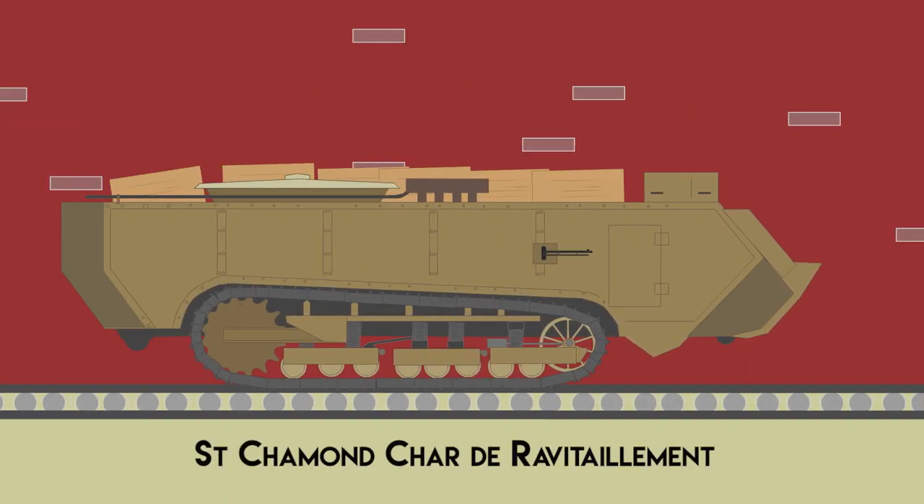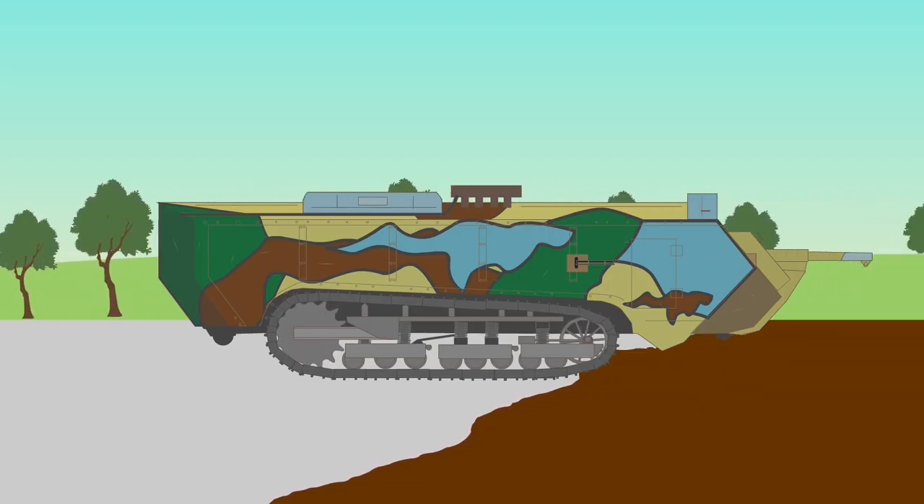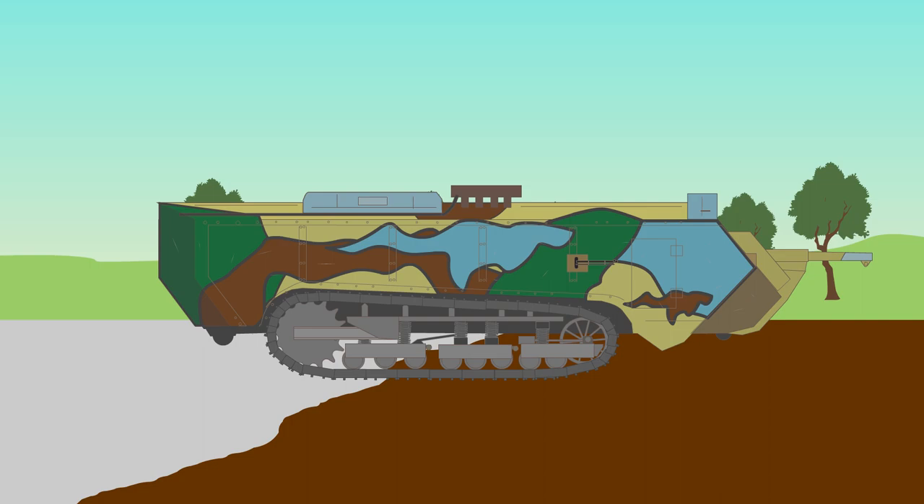A variant of the tank that it was often converted to was the supply carrier, the Saint-Chamon Chardé Revitaillement. Overall, the Saint-Chamon was a poor design and inefficient for the cross-country requirements of the war, making it limited in use.